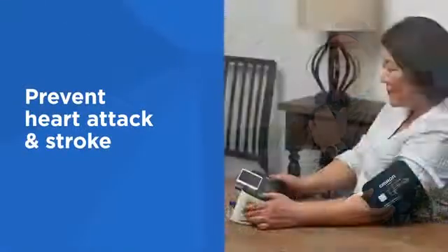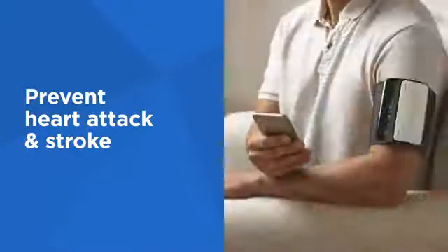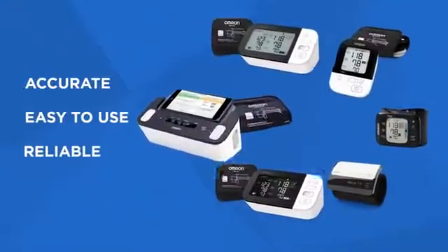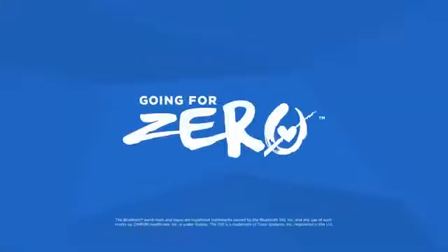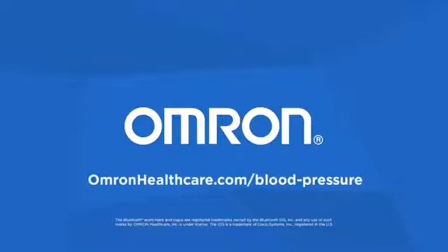Regular at-home blood pressure monitoring is essential in helping to prevent heart attack and stroke. Take charge of your heart health with the full line of accurate, easy-to-use, and reliable blood pressure monitors from Omron. Find the one that's right for you and get more tips and information at omronhealthcare.com.